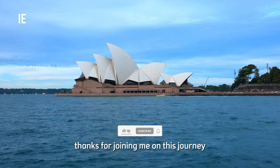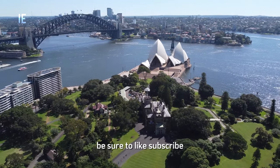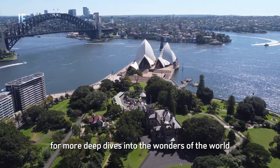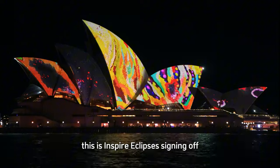Thanks for joining me on this journey through one of the world's most iconic structures. Be sure to like, subscribe, and hit that notification bell for more deep dives into the wonders of the world. This is Inspire Eclipses, signing off.